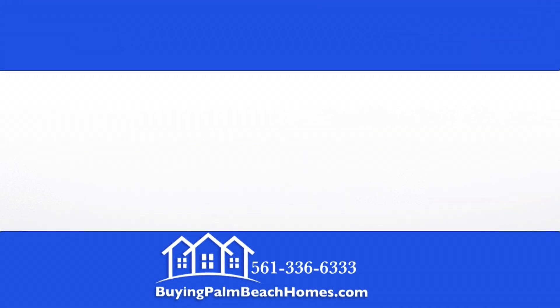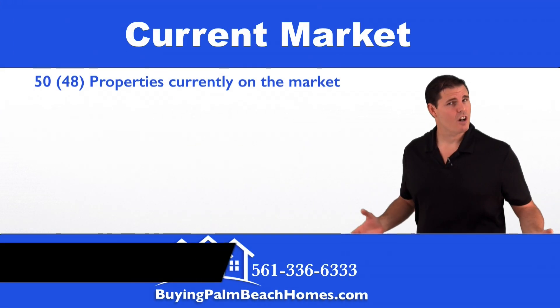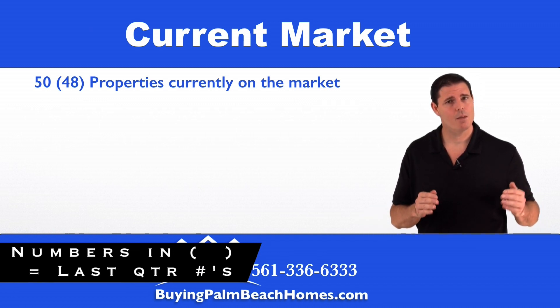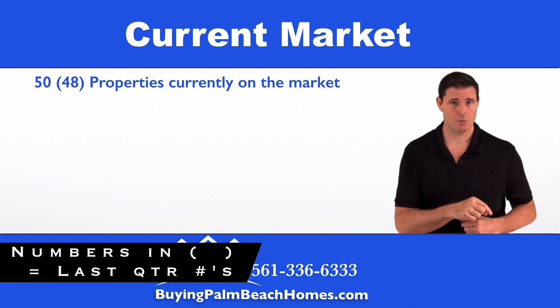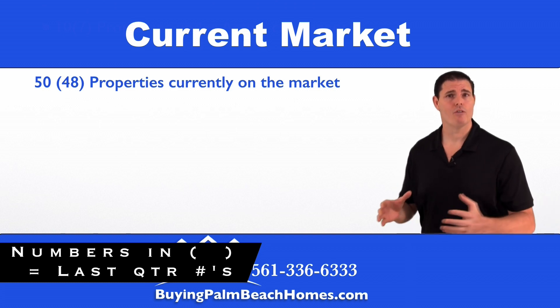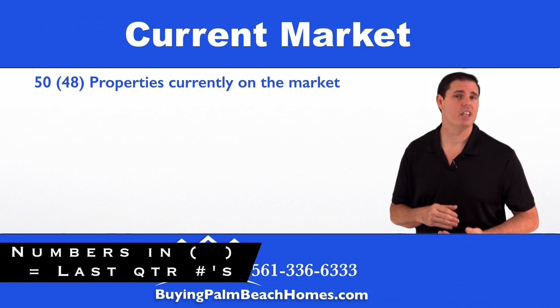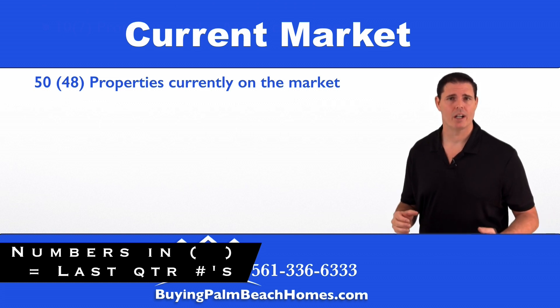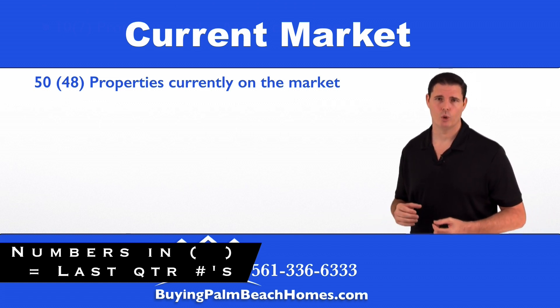We're going to start off by taking a look at the current market. Just a side note — the numbers you see in the parentheses are last quarter's numbers, so you can compare quarter over quarter and spot any trends within this community. We have 50 properties that are currently on the market within Winston Trails in Lake Worth, Florida.